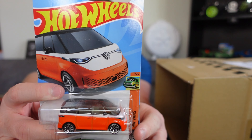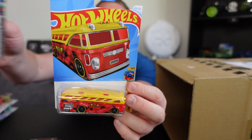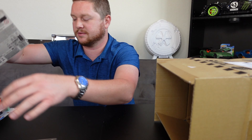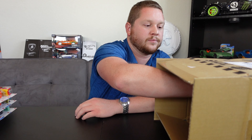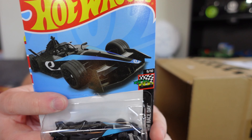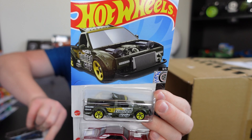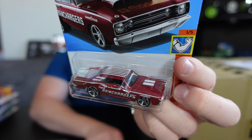We have another Volkswagen ID Buzz, a Max Steel in a really nice green color, and then a Surfing School Bus. After that we have another Formula E Gen 3, a Limited Grip, and a 1968 Dodge Dart in a really nice color.